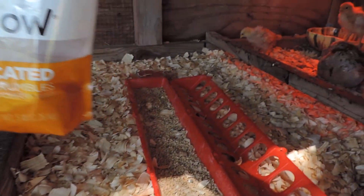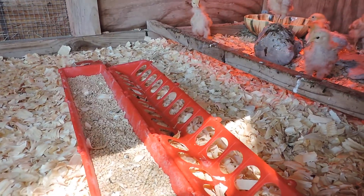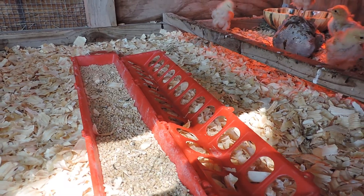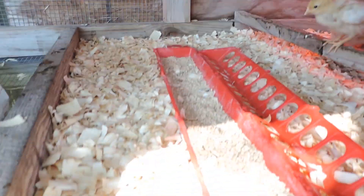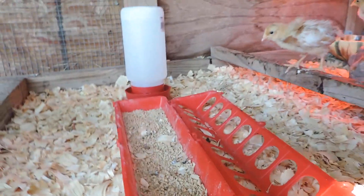It's called 'Start and Grow' and I'll give that to them for probably a couple of months at least. They won't lay eggs until they're four, five, or six months old probably. We fill that up and then we have to give them water — they have to have really, really clean water. Here's their water; we put that in there.